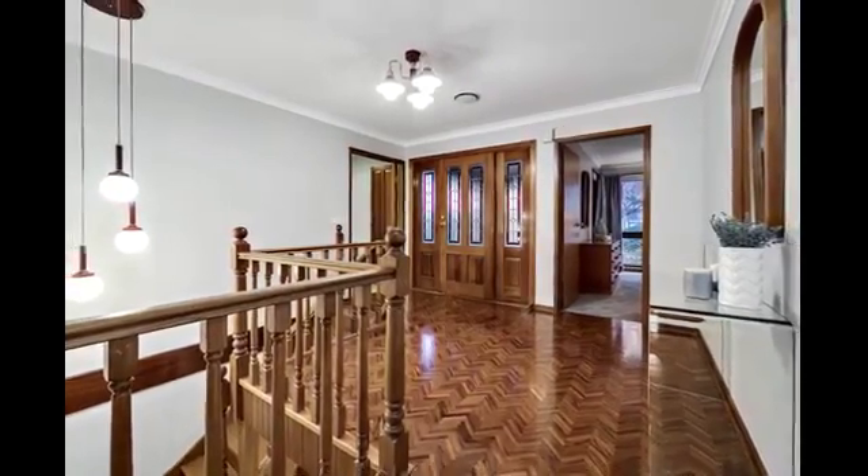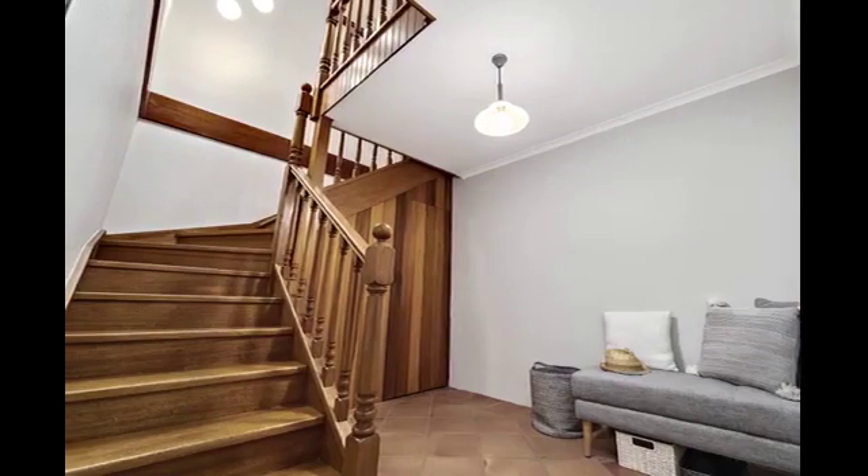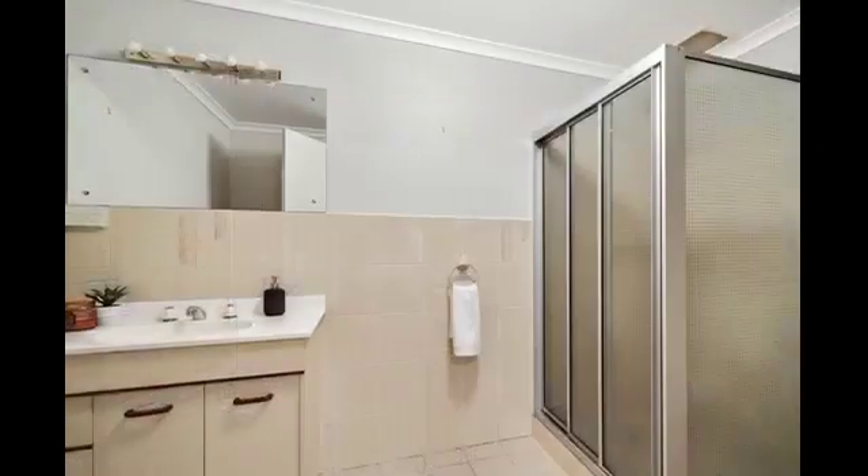The kitchen boasts timber cabinetry, granite benches and integrated dishwasher, while the home also features ducted gas heating, instantaneous gas hot water, and masses of storage.